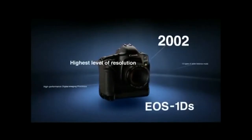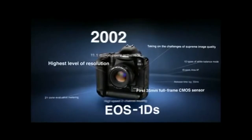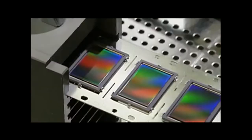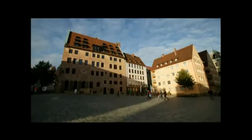In 2002, Canon released the EOS 1DS to challenge the limits of high image quality. It was the first digital SLR to feature a 35mm full-frame CMOS sensor as the imaging device. It brought out the true expressiveness of lenses with high resolution, elegant background blur effects, and the breadth of ultra-wide-angle lenses.